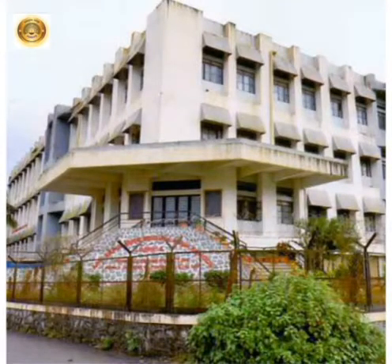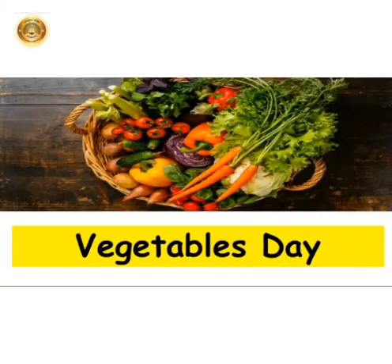Hello children, welcome to Advocate Bapu Saheb Honde High School. I, Mrs. Deepa Gupta, will give you some information on vegetables. Before starting, children, do you know what is a vegetable? I will tell you. Vegetable is a plant or a part of plant which is used as food.